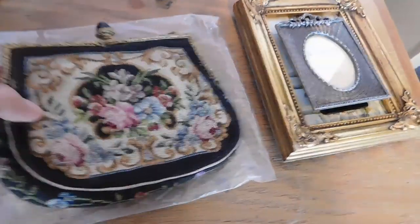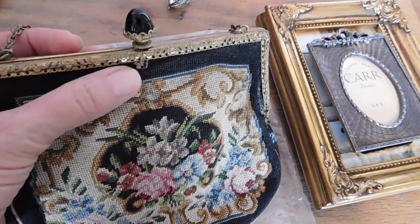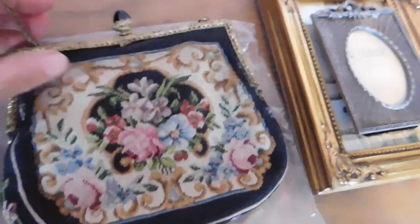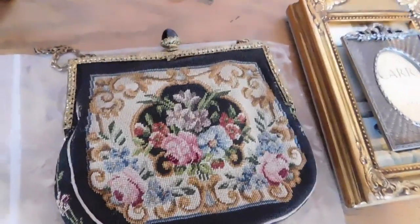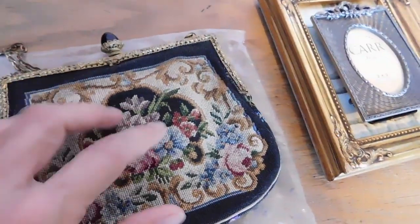Moving on to what I'm shipping this morning: this is just an absolutely gorgeous Petty Point little purse — just a shade nicer than a lot of them are. I think it's an older one. It has some little enamel flowers along the edge and a fancy knob on the clasp. That sold for $64 plus shipping because it's going overseas, but the shipping is reduced a little bit.